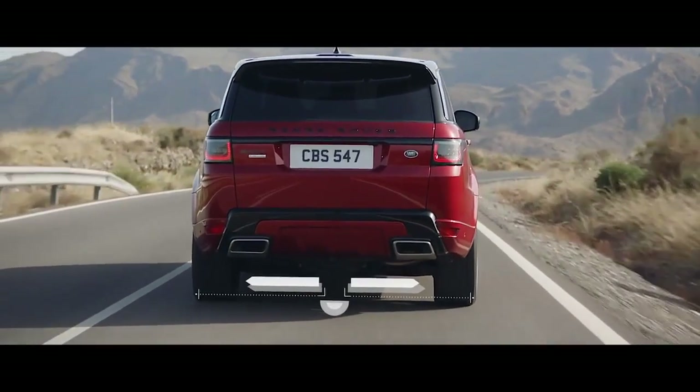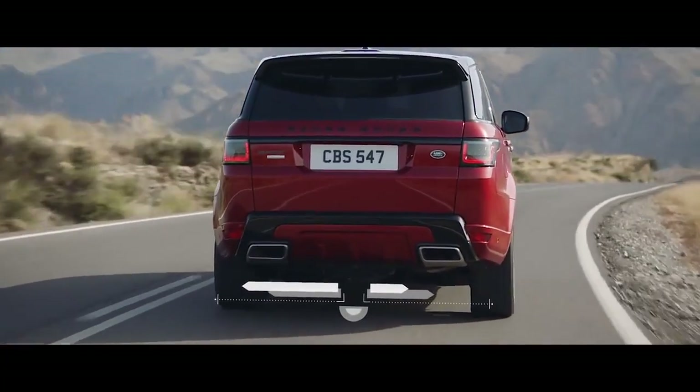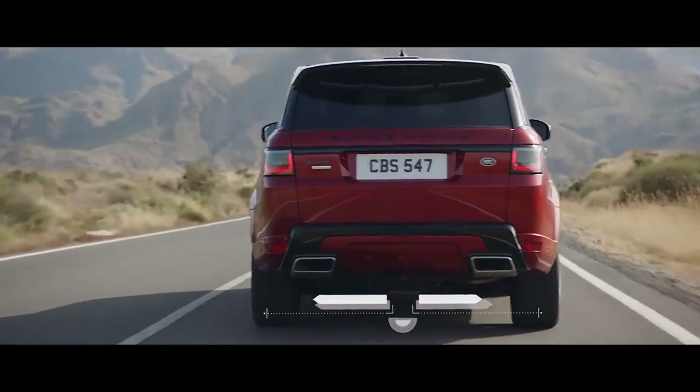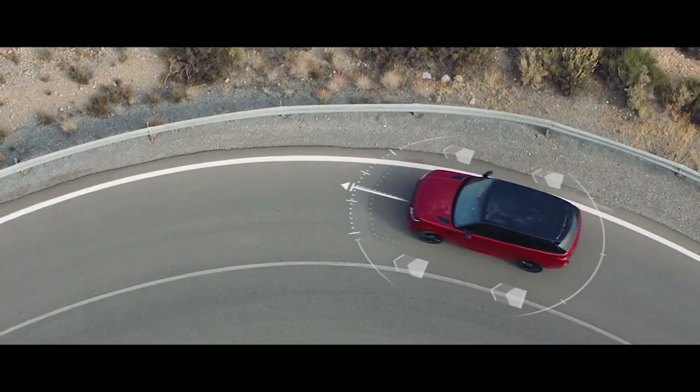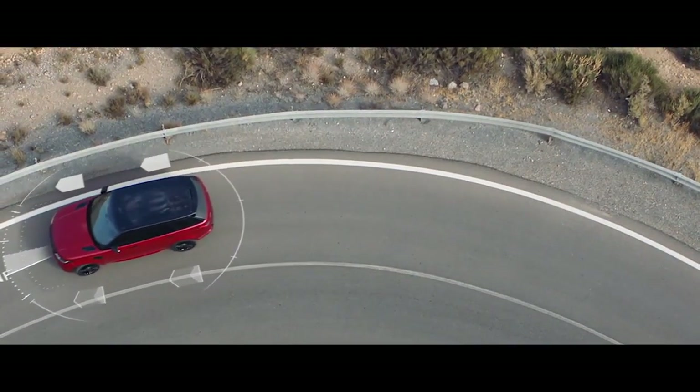Electronic active differential with torque vectoring by braking constantly balances the distribution of the engine torque between the four wheels, to deliver responsive, controlled cornering and handling, even on the tightest of bends.